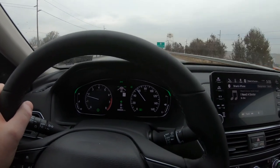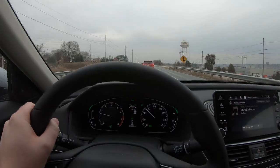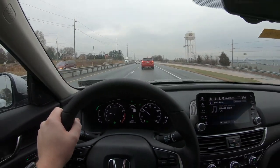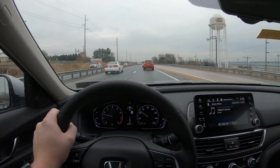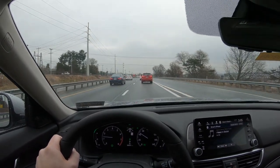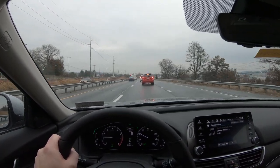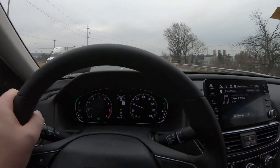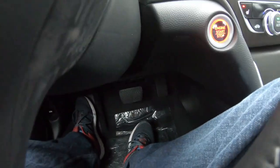Here we are, going about 57. A car just moved over in front of us — that car is braking, and our car is braking automatically. That's how awesome this setup is. I see two cars ahead braking, the car in front of us has brake lights, they're braking, we're slowing down to 40. All this is happening automatically.